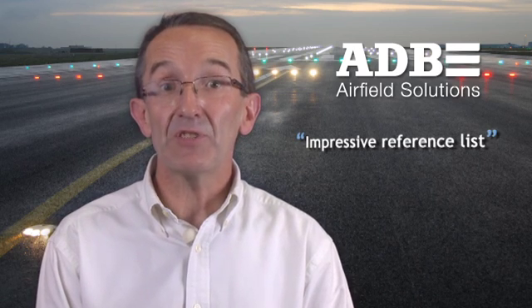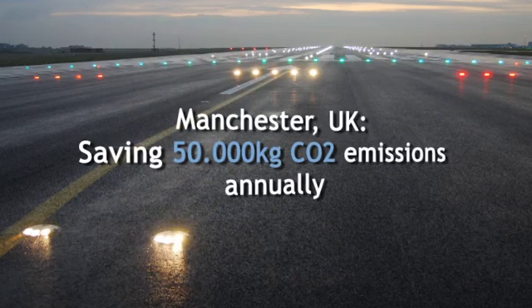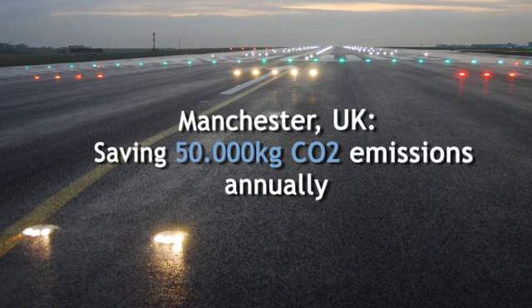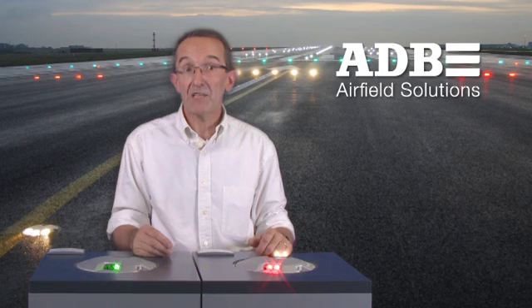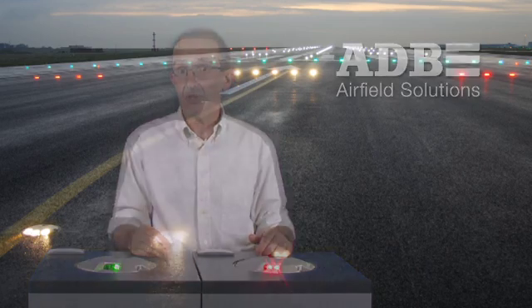Ever since the first launch of LED lights more than 10 years ago, we have an impressive reference list amongst the world's busiest and most innovative airports. To cite a few: Manchester, UK, saving 50,000 kg of CO2 emissions annually. UK's largest non-London airport started replacing halogen lights with LED in 2009, with a trial of LED runway lighting in 2011. With power consumption of taxiway lights being reduced from up to 100W for halogen to 16W with LED, energy use has dropped by 80%, saving more than 50,000 kg of CO2 emissions per year.